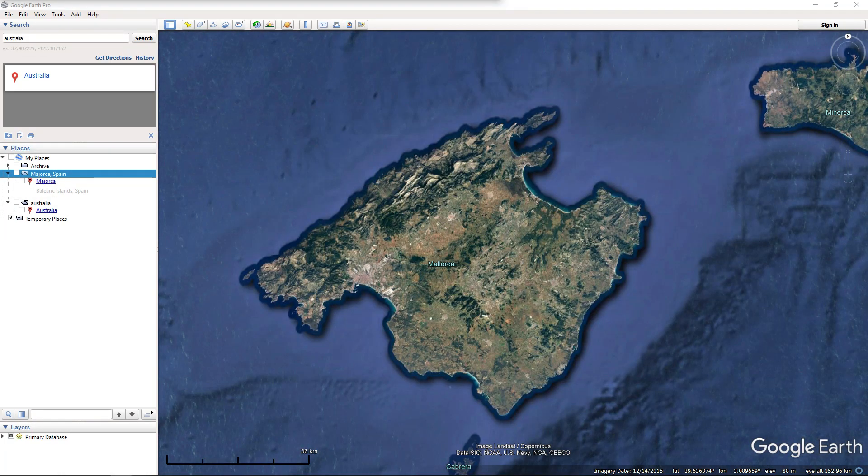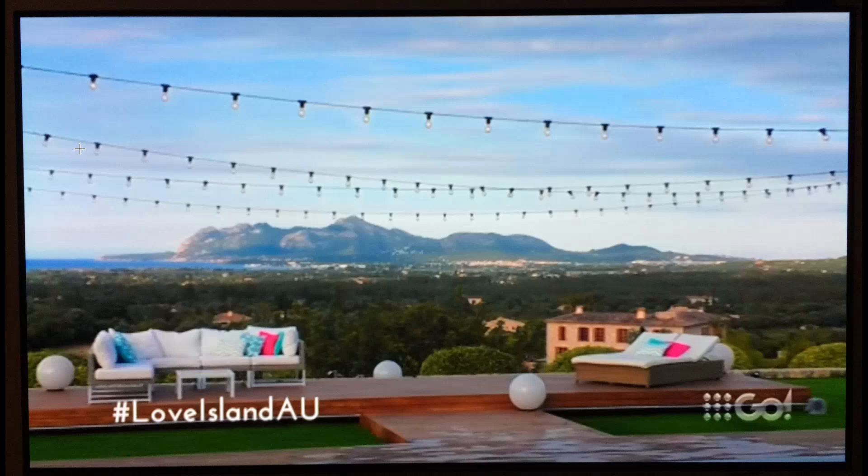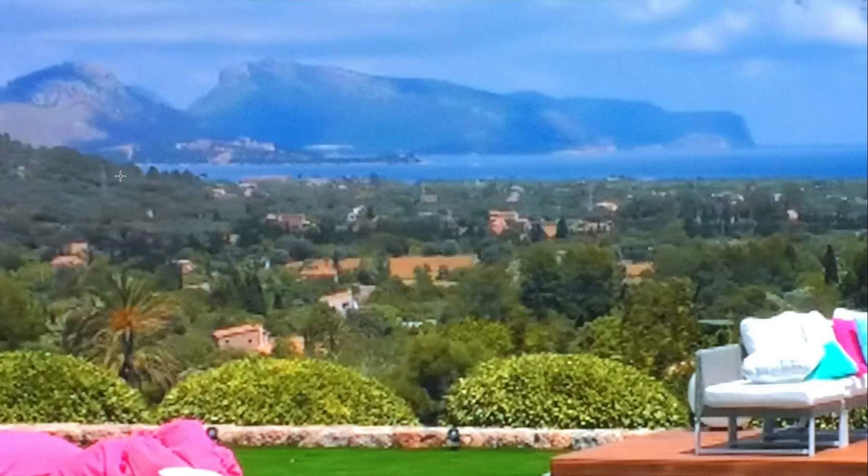Interestingly, we can learn a lot more about the location of the villa by studying the landscape imagery that the producers have shown on TV, with the help of some photographs that I made of my television with my mobile phone. The very first thing to notice is the concave shape of the local coastline. In this image we can see land reaching around from the right, above a view of the ocean. And in this image we can see the land reaching around from the left, also visible above views of the ocean.